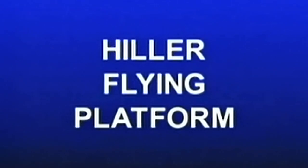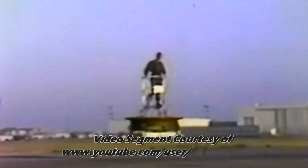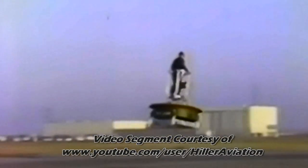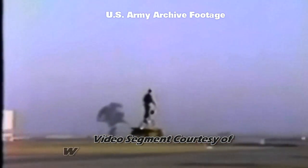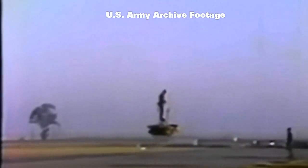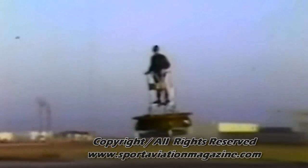The Hiller Flying Platform was built and flown to prove a technical concept still valid for future high-speed vertical takeoff aircraft. Although some Army aviation planners were interested in the remarkable aircraft as an observation vehicle, the Flying Platform was seen by Hiller Aircraft Corporation designers as a step toward creating augmented thrust for vertical takeoff high-speed vehicles.